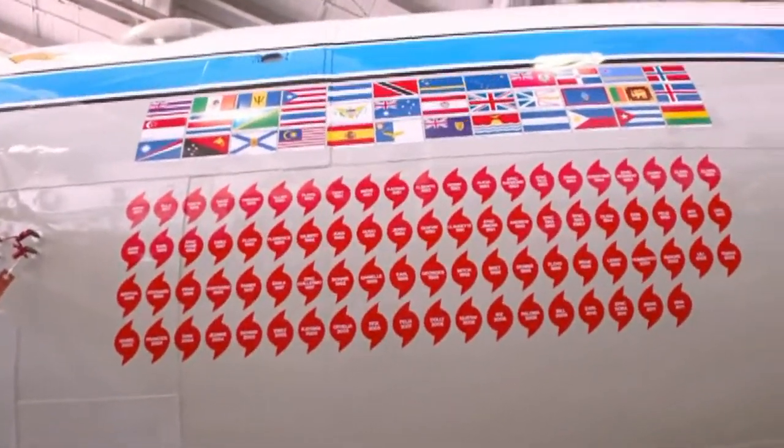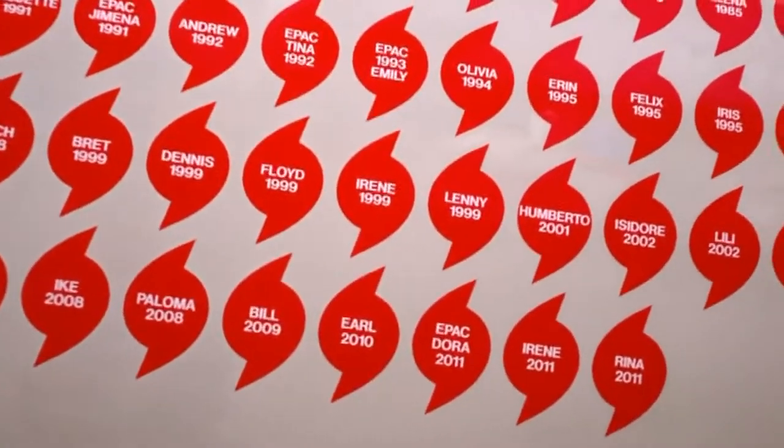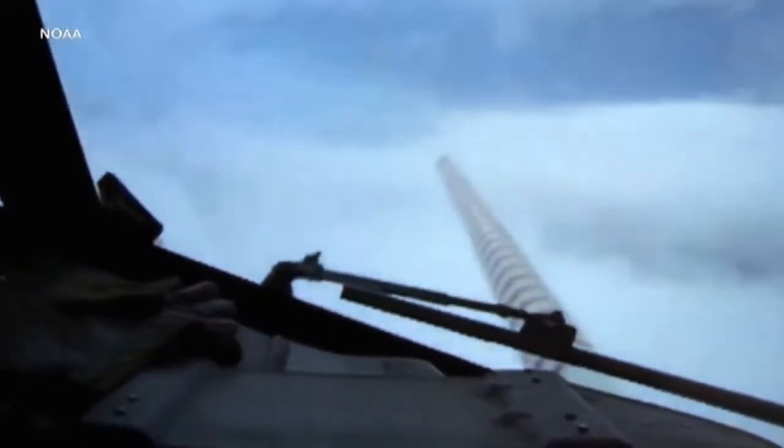These P-3 Orions have been around a long time, built in 1976. We have a great system to fly on that's sturdy, and we are able to put some of the newest equipment on it, and that's really going to get us into the future.